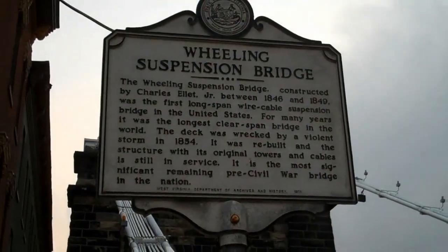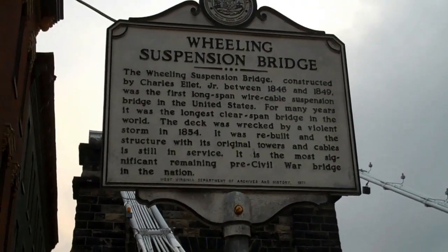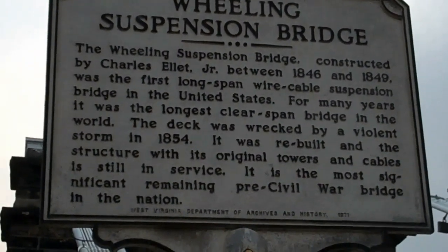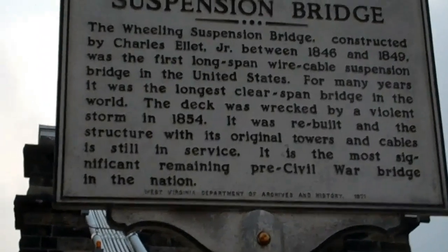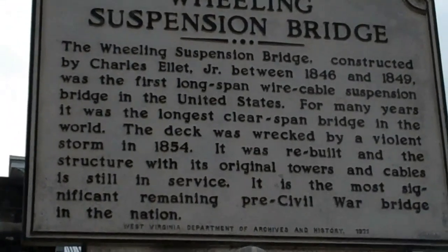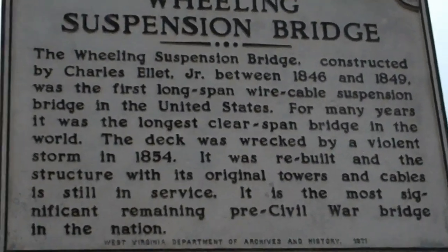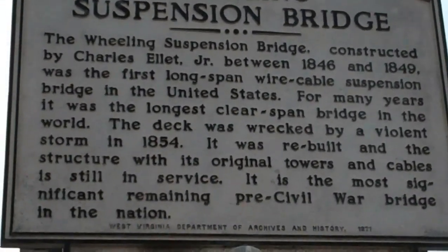Here's a historical marker for the Wheeling Suspension Bridge. It says it was constructed by Charles Elliott Jr. between 1846 and 1849. It was the first long-span wire cable suspension bridge in the United States, and for many years it was the longest clear-span bridge in the world. The deck was wrecked by a violent storm in 1854, but it was rebuilt, and the structure with its original towers and cables are still in service. It is the most significant remaining pre-Civil War bridge in the nation.